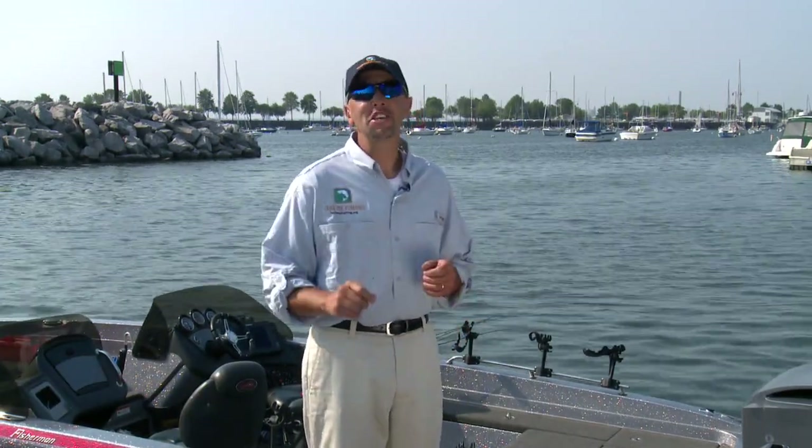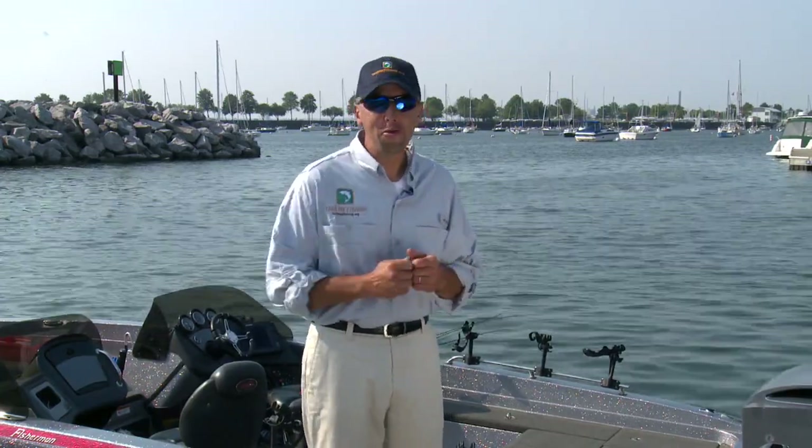Hey, I'm Eric Hadia with Take Me Fishing. Before we get out on the water fishing today, I want to go over some really important safety equipment that you're going to need on your boat.